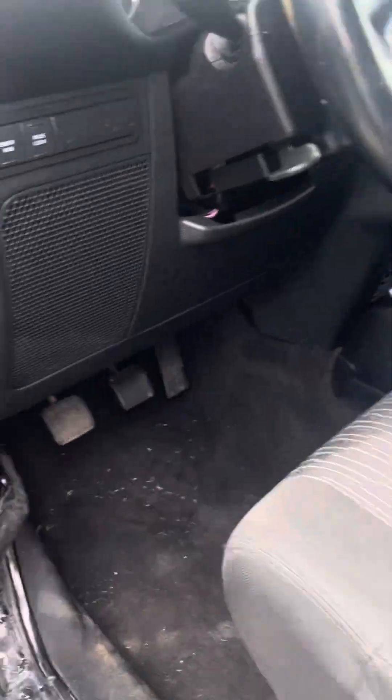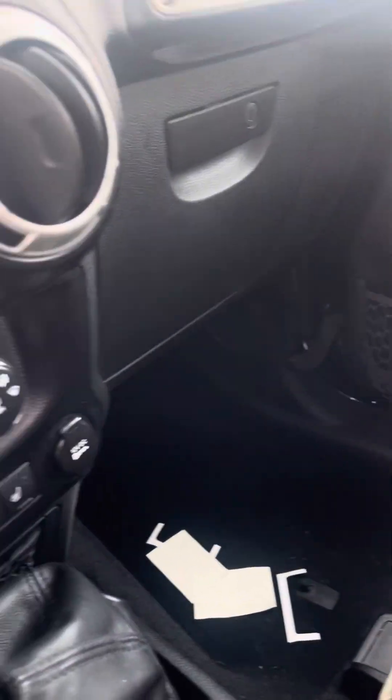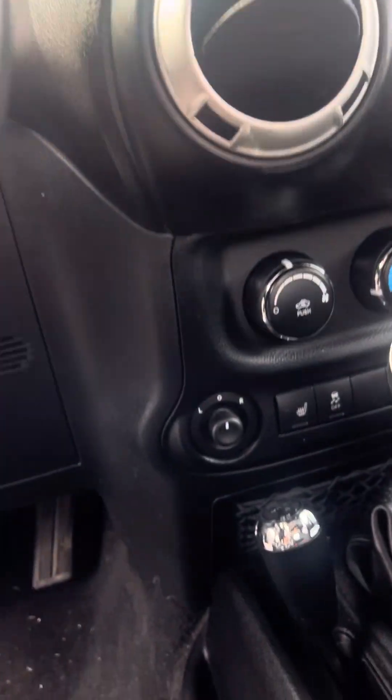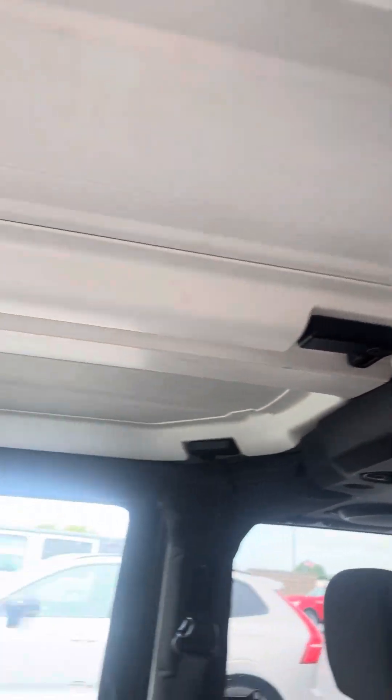The interior, like I said, still needs to go through detail, but the interior is in really really good condition. Nothing's torn up in here, nothing's broke off. Tops are really easy to come off.